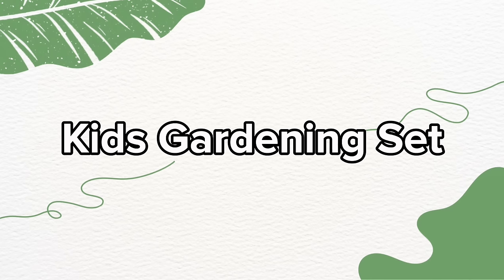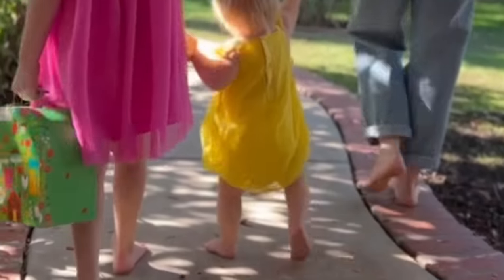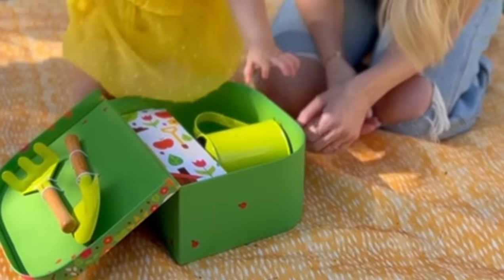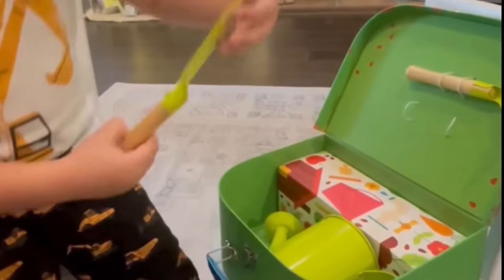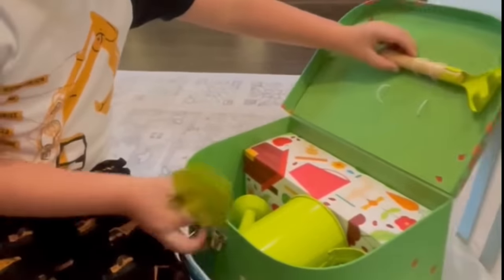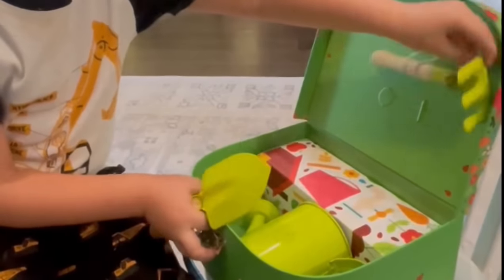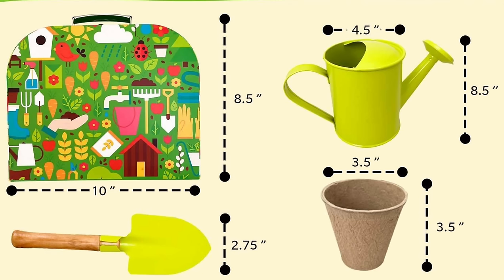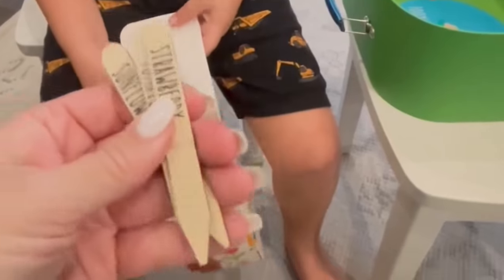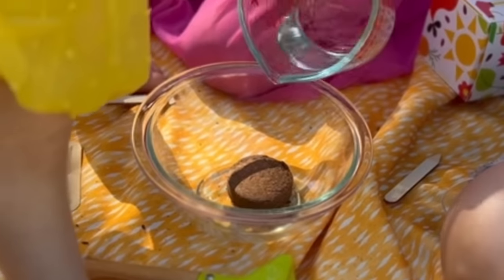Do your kids need a gardening set? Probably. This set has two sturdy garden tools and one cheerful watering can so your child is well equipped to embark on their gardening journey. It comes with a cute suitcase-style box that's as adorable as it is functional. The case measures 10.5 inches by 9 inches by 5 inches. It includes metal tools, wooden markers, three types of seeds, and the promise of growth.